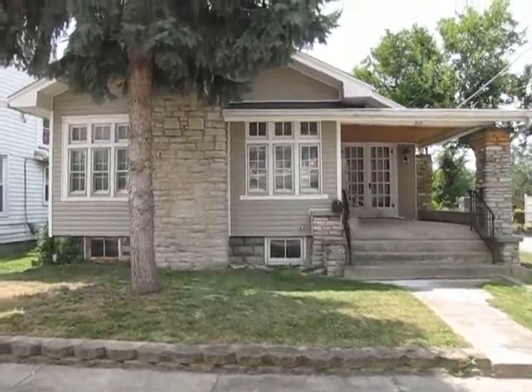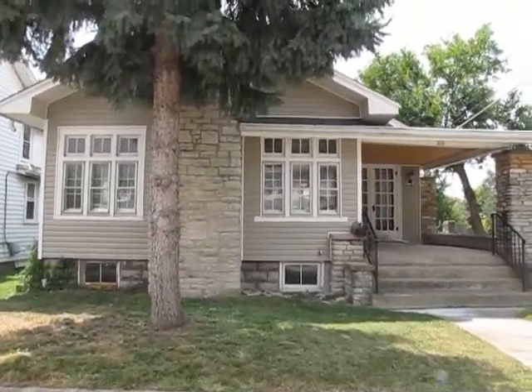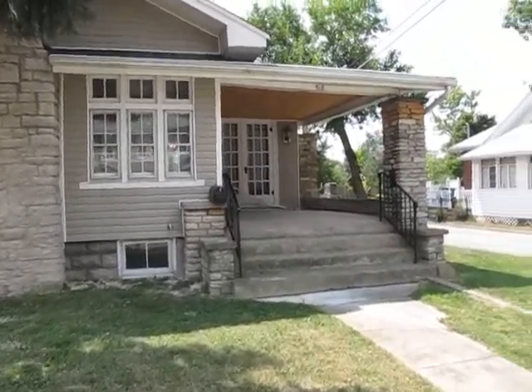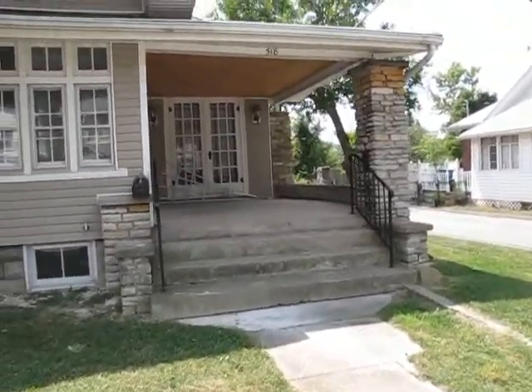This home is all on one floor, plus a full semi-finished basement. And when we get to the basement, I think you're really going to like the offer that it has as far as entertainment and additional space goes.